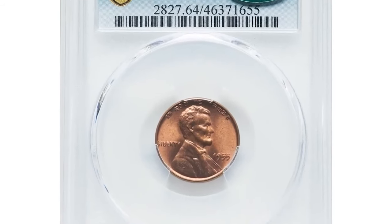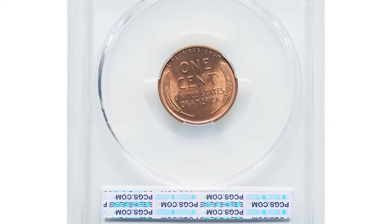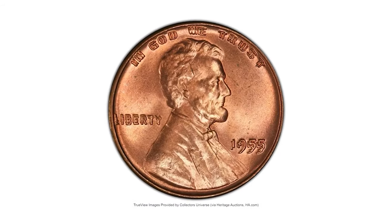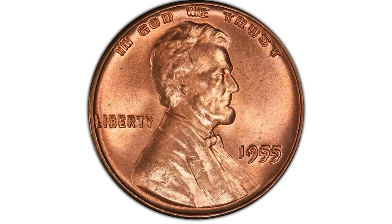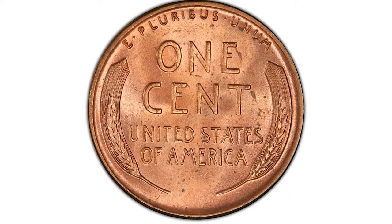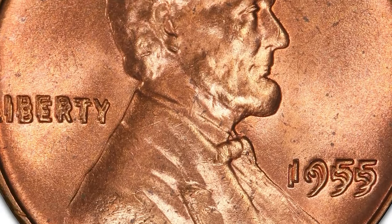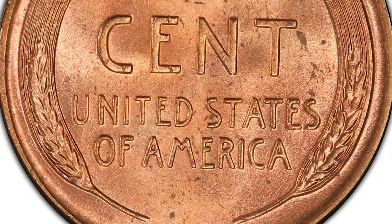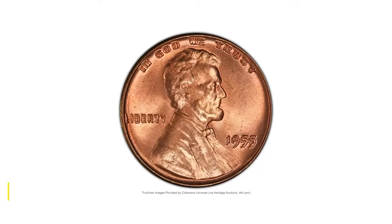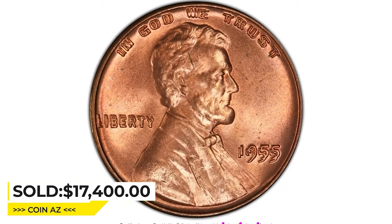Here is a 1955 Lincoln cent in MS64 red condition — the famous doubled die obverse variety. Unlike other varieties that remained undiscovered for years or even decades after production, the discovery of this famous variety in the Northeast United States within a year of its release into circulation ensured that exceptional examples survive today. This sharply detailed choice mint state piece has highly lustrous fiery orange surfaces and minimal spots or marks. Sold on May 3rd, 2023 for $17,400 at Heritage Auctions.